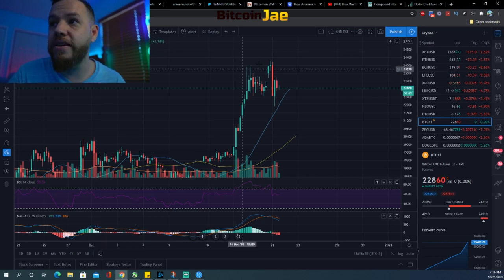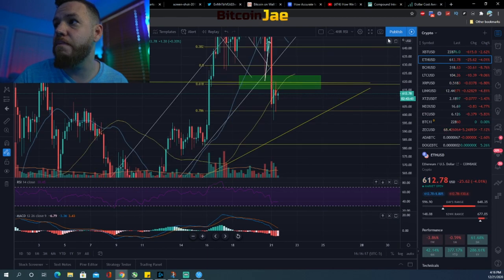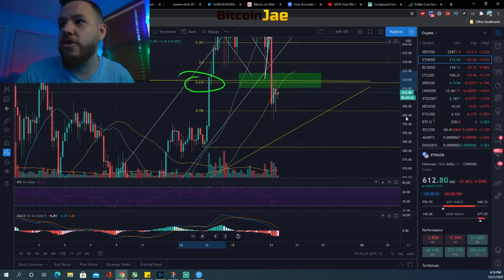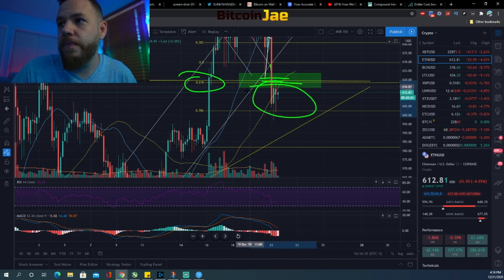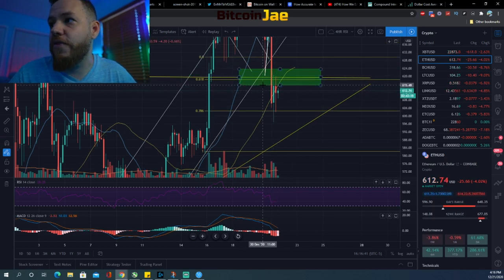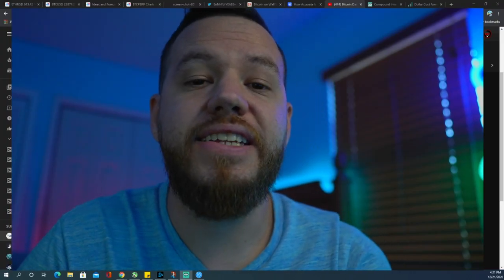For Ethereum, the main level you should be watching is $620. We fell below it and we're currently getting rejected by it — that's the main level for any entries in Ethereum. If we drop back down, $600 will be the next entry level, and then after that it will be around the $580 range, where you can see a lot of consolidation.